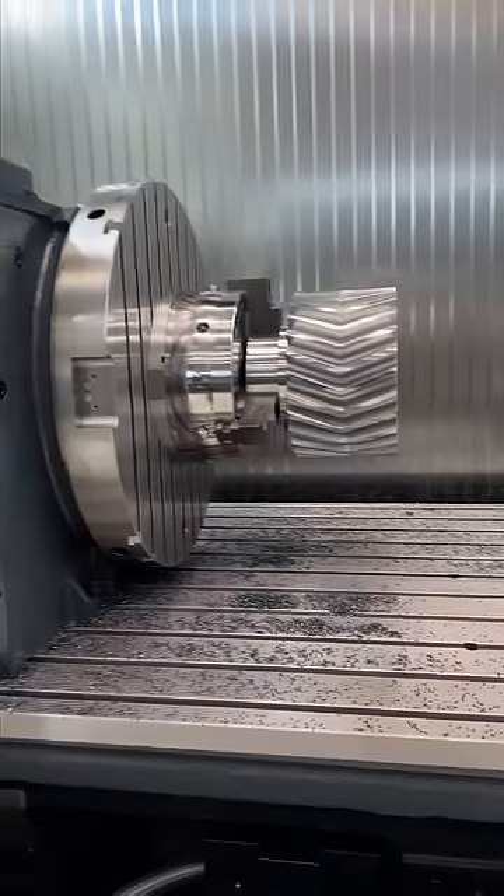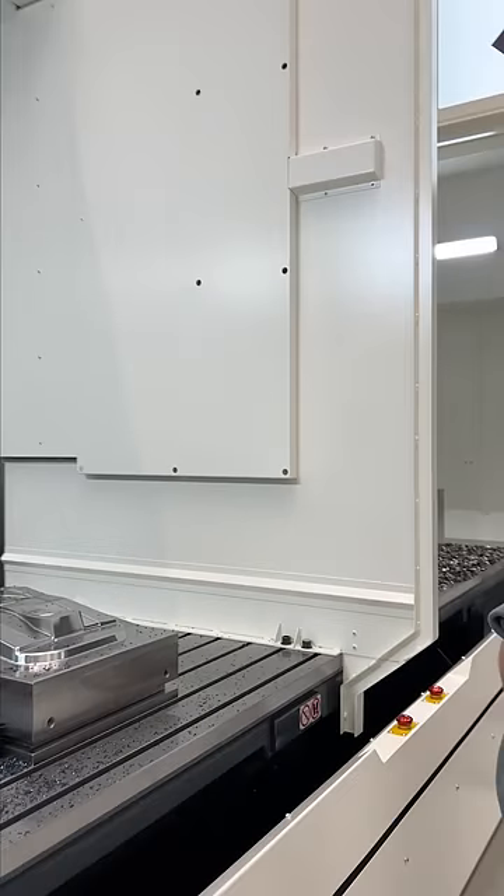Oh wow, look at this table — it's a DMG, 4 metres. But look, is it one table or is it two?